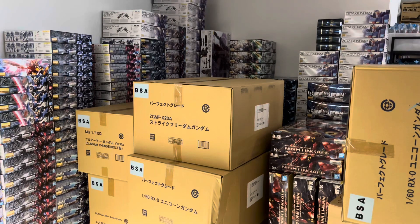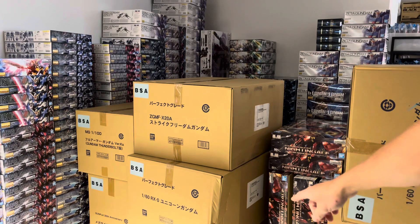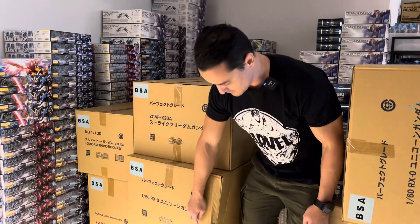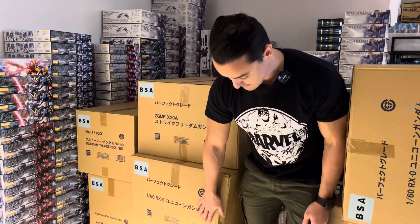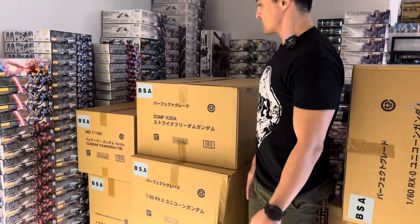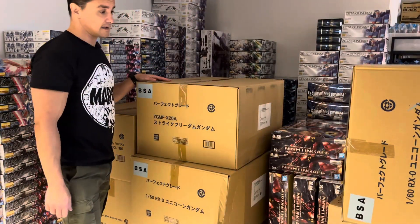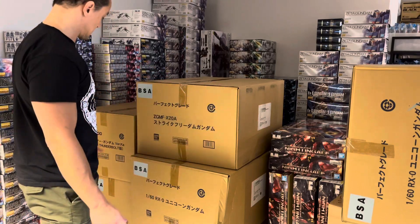Another pallet arrived and I'm not sure you can see it down here, but it says something 160 and it has a huge dent in the box. That's just not very fortunate, but it was a huge pallet because it is huge kits that came in today.